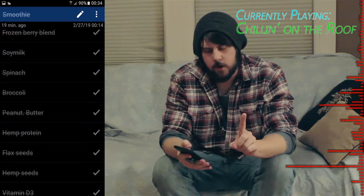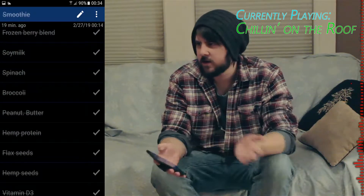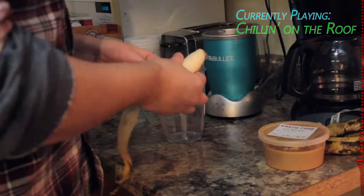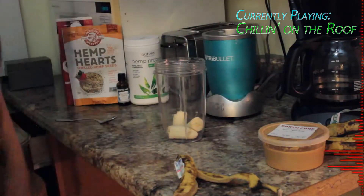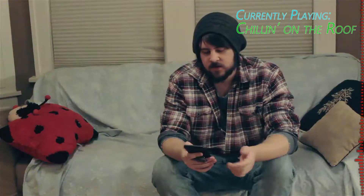Ingredient number one: banana. Why bananas? Well, they're dirt cheap, they're delicious, and they're good for you. It's a good amount of bulk that goes into the smoothie as well — helps fill it out.